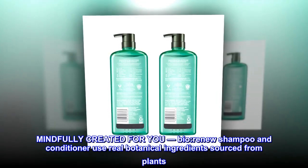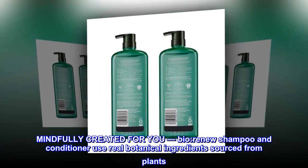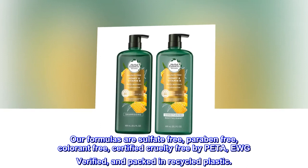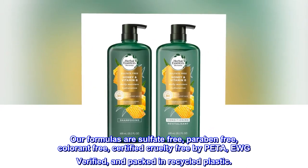Mindfully created for you, Bio Renew Shampoo and Conditioner use real botanical ingredients sourced from plants. Our formulas are sulfate-free, paraben-free, colorant-free, certified cruelty-free by PETA, EWG verified, and packed in recycled plastic.